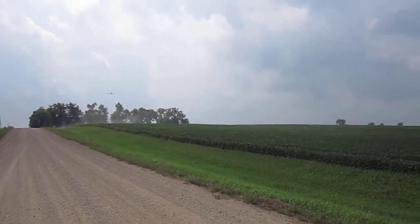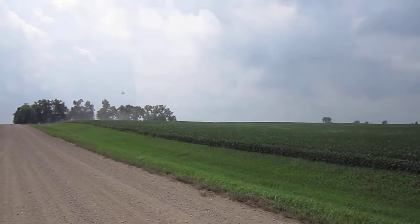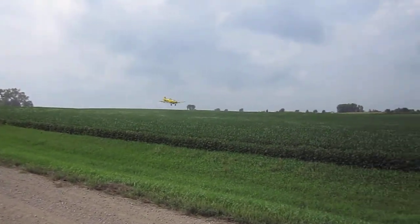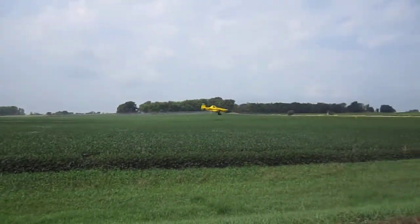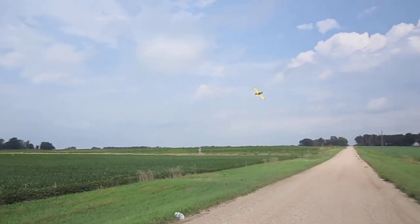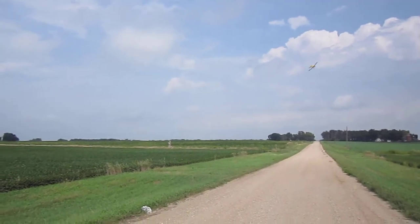We're in southwest Minnesota today, getting a picture of this plane crop dusting for aphids in this soybean field. You can see how close he gets to the ground. There are a lot of aphids because of the dry weather and warm conditions.